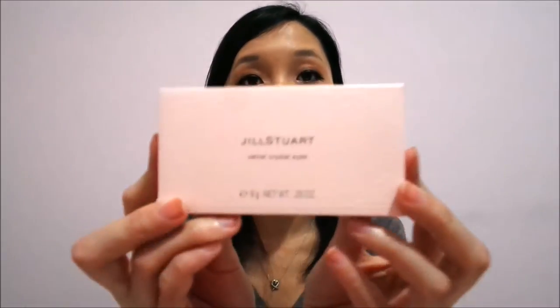I purchased an eyeshadow palette, a blush compact, and a lipstick, and I thought I'd give you my thoughts on them — maybe that will cause you to buy or not. I'm going to start off with the eyeshadow palette, which is the Jill Stuart Velvet Crystal Eyes.